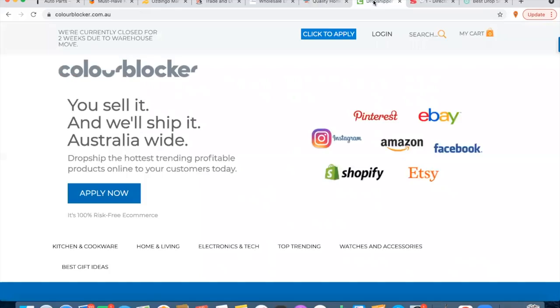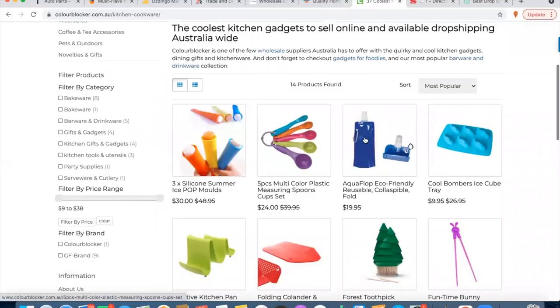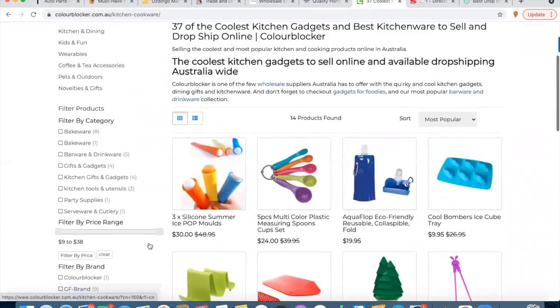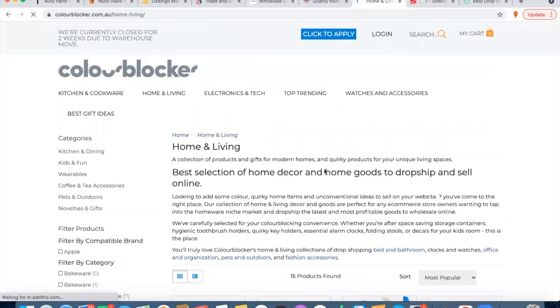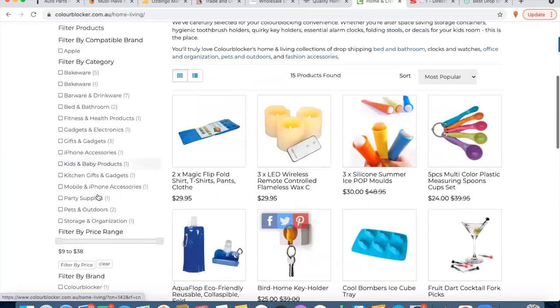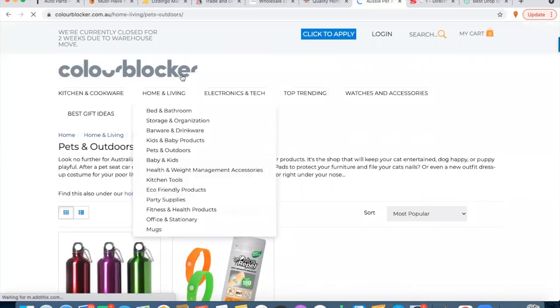Number seven is Color Blocker. I've used these guys before — they have a decent range and are very easy to set up your account with. They've got a whole range of knickknacky type products, so cheaper items. As you know, we tend to focus on higher ticket items, but these can be nice little upsells or accessories that go with any other niche you're working. They have a pretty big range, have always delivered without any dramas, and everything has been pretty smooth — a rock solid supplier.